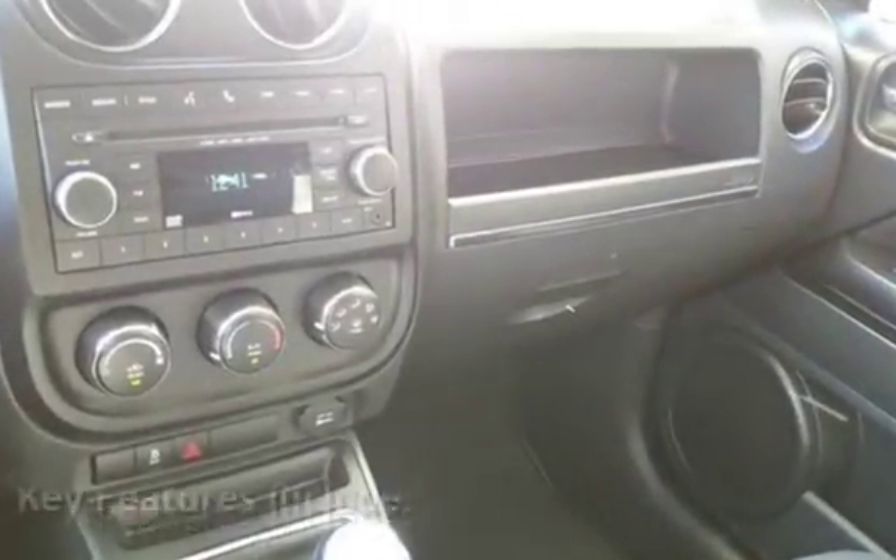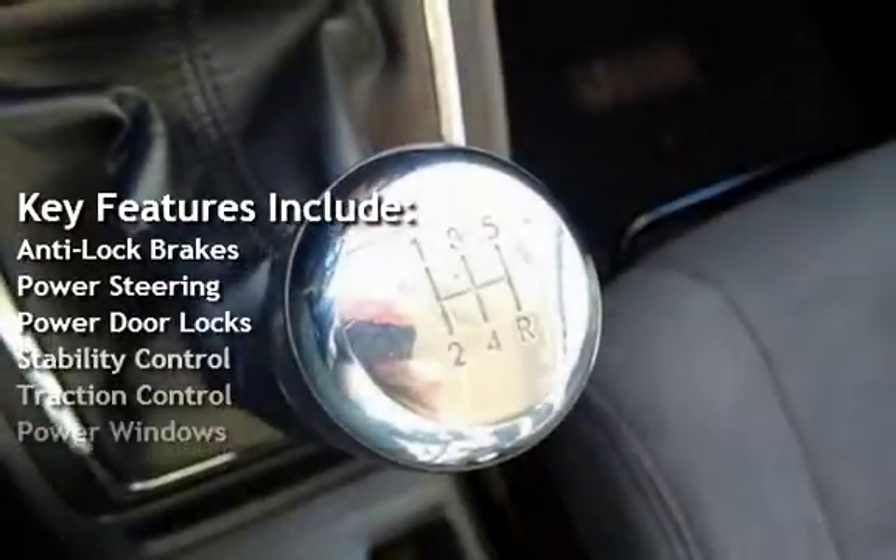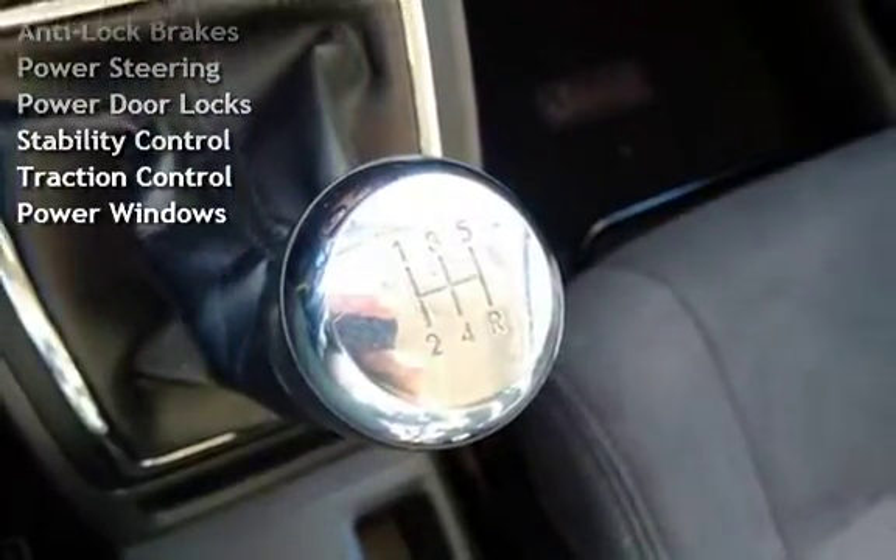Key features include anti-lock brakes, power steering, power door locks, stability control, traction control, and power windows.